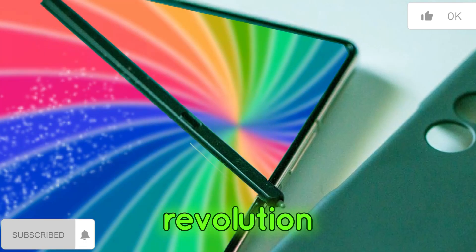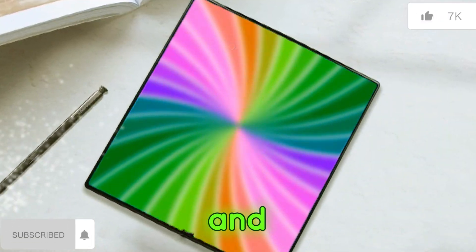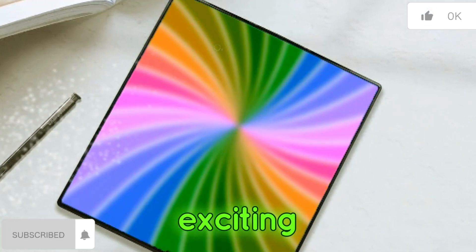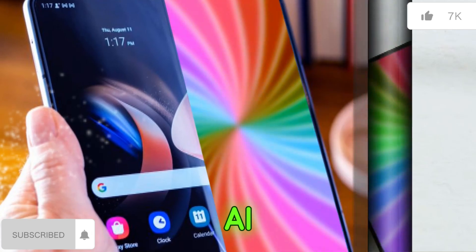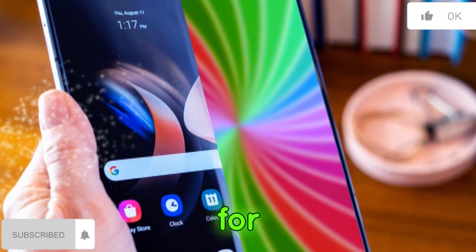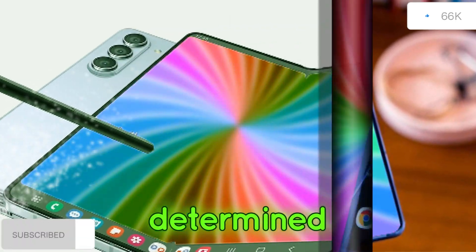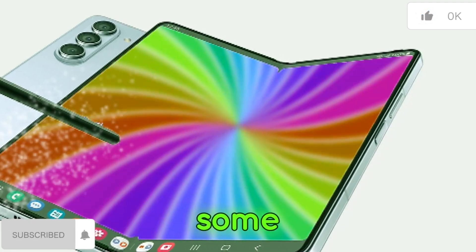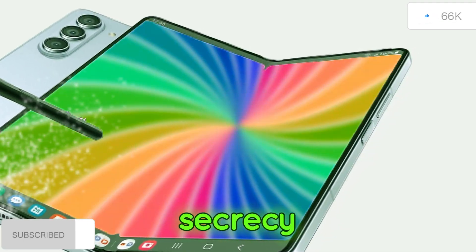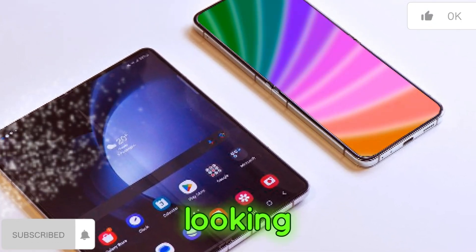The foldable revolution continues. The leaks surrounding the Z Fold 6 and Flip 6 paint a picture of exciting advancements in the foldable phone space. With a focus on AI features, a boxier design for the Z Fold 6, and potential camera improvements, Samsung seems determined to push the boundaries of foldable technology. While some details remain shrouded in secrecy, one thing is for sure — the future of foldable phones is looking bright.